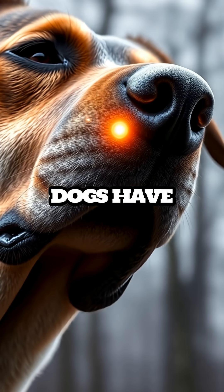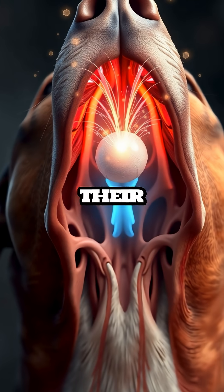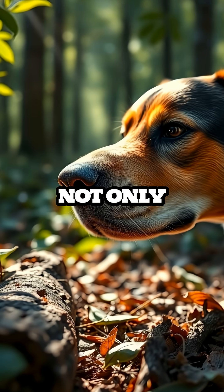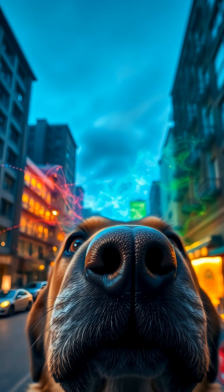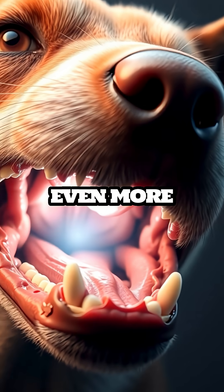Even more fascinating, dogs have a special organ called the Jacobson's organ, located in the roof of their mouth, which further analyzes these scent particles. This allows them to not only smell but actually taste the scents, gaining more detailed information than a human could ever comprehend. It's like having a second nose inside their mouths, making their sense of smell even more sophisticated.